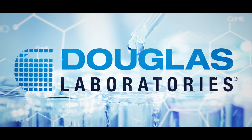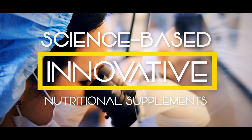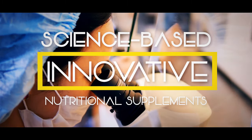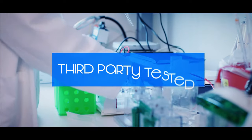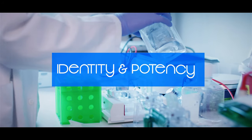Douglas Laboratories. For over 60 years, Douglas Laboratories has researched, developed, and formulated innovative science-based nutritional supplements designed to support healthy aging and overall wellness. To ensure the highest quality, all raw materials are third-party tested for identity and potency.